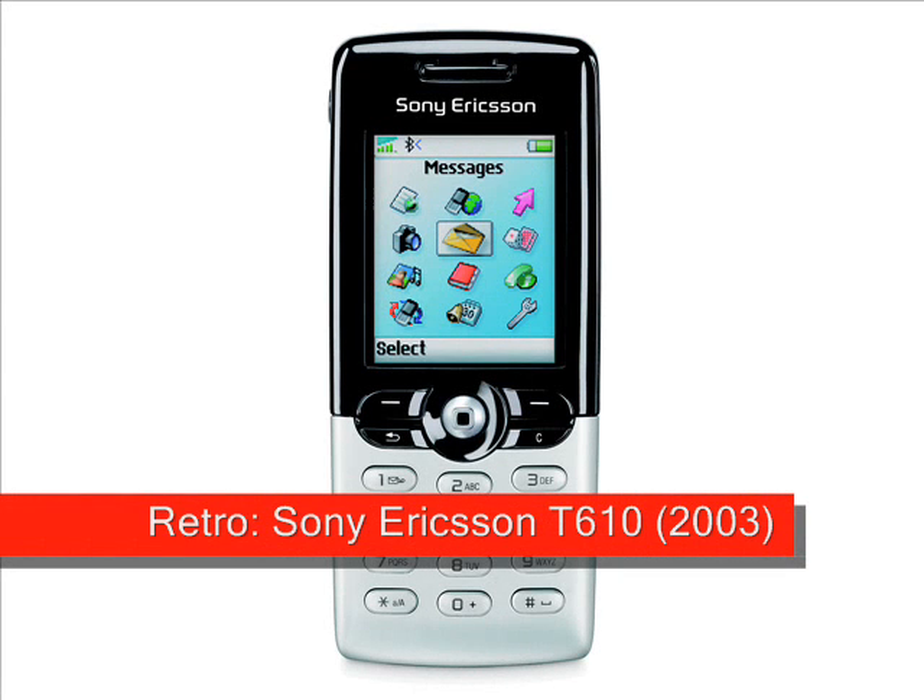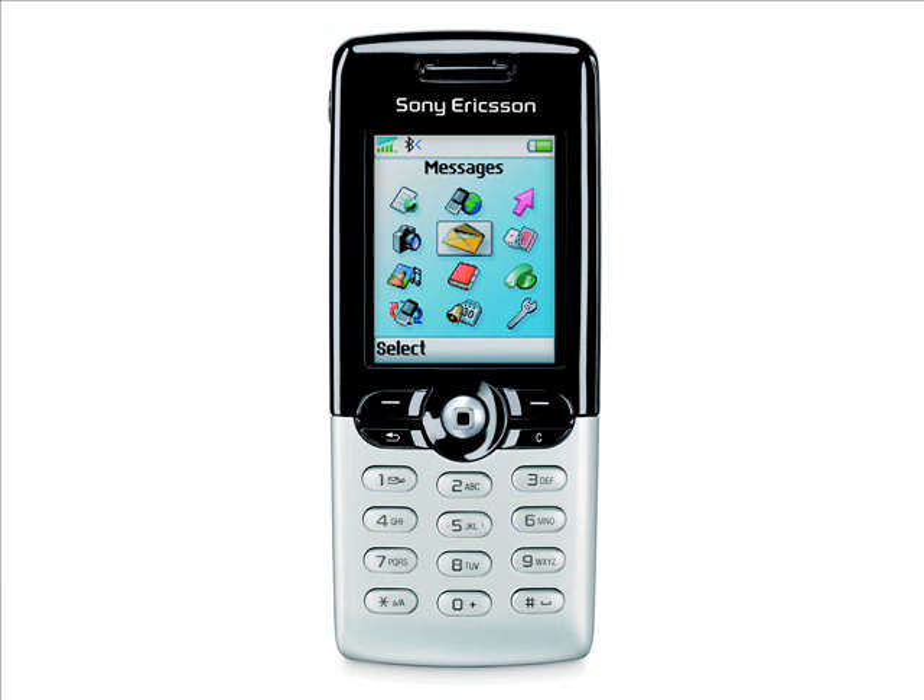Retro: Sony Ericsson T610. First seen in 2003, the Sony Ericsson T610 was one of the first handsets from the joint venture between Ericsson and Sony.